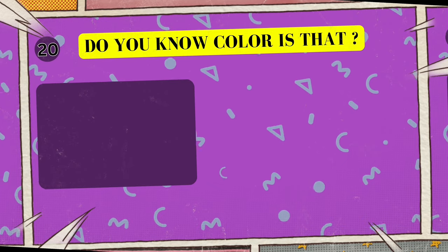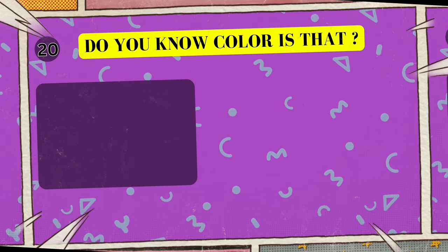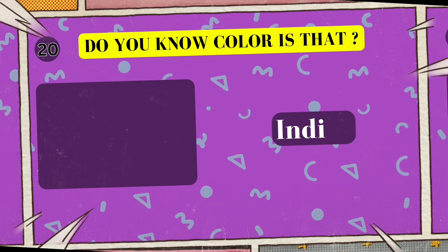Alright, look at this cool color. Can you tell me what color is this? I'll give you five seconds to think. Five, four, three, two, one. Yes, that's right! The color is indigo!